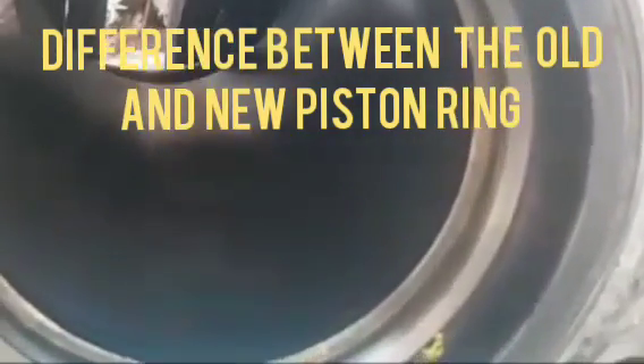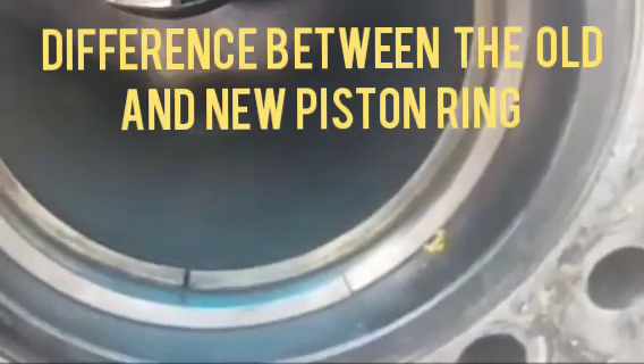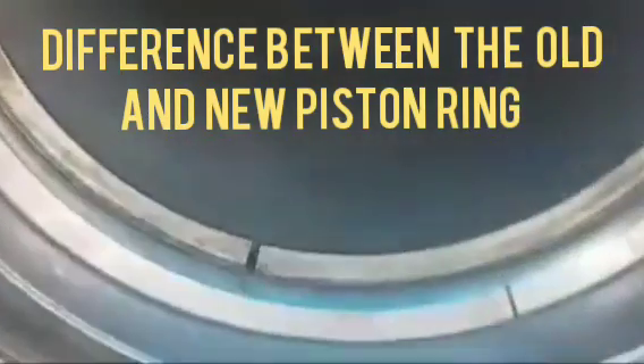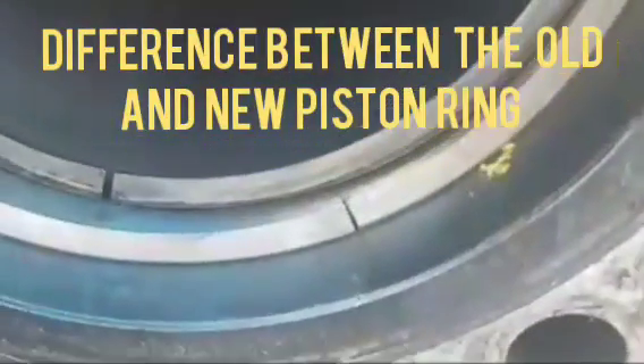We have fixed the old piston ring and the first is the new piston ring. In the first piston ring, the gapping is within the limit, but the second piston ring has excess gapping due to this.